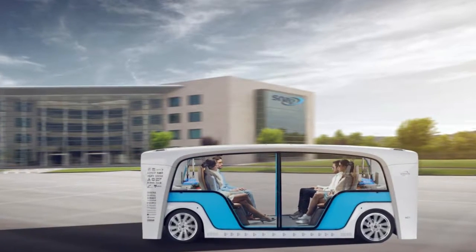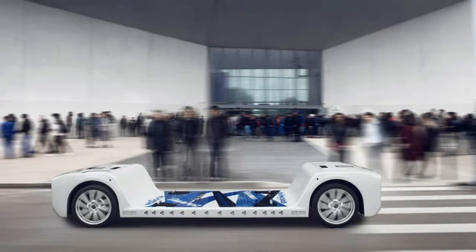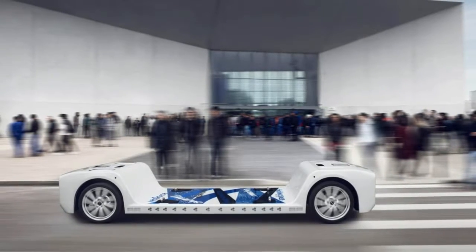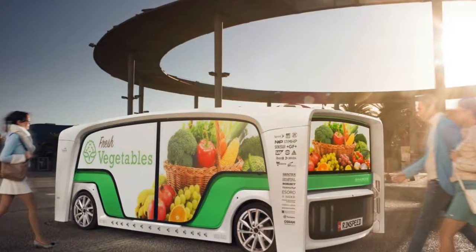It also packs unique features like bacteria-eliminating ultraviolet lighting, a full range of wireless connectivity and charging capabilities, and even an onboard farming compartment for mint and strawberry shakes on the go.